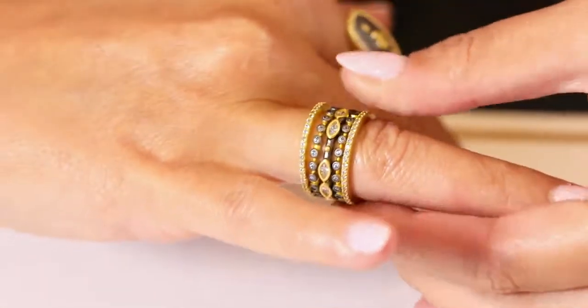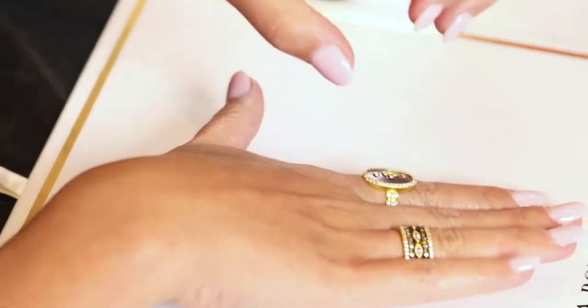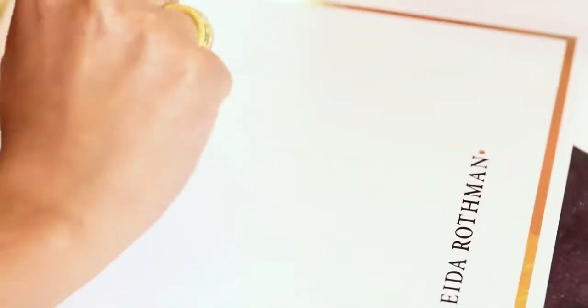So if you just even want to spread some of these rings on different fingers, wear it as a three-stack, wear it as a five-stack — you're kind of getting like five different looks in one stack. And it is a great way just to elevate your everyday look.